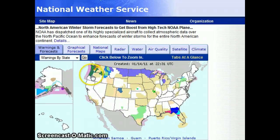Flood warnings here in the Pacific Northwest. And look at Hawaii — finally some drying air in Hawaii.